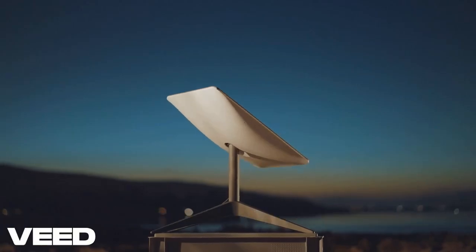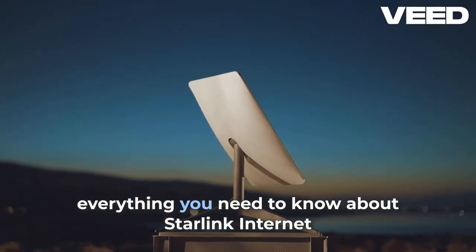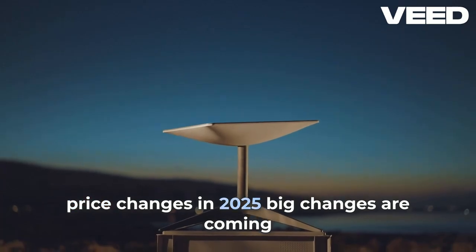Welcome to Marine Data Solutions. Today we will talk about Starlink plans, including everything you need to know about Starlink internet price changes in 2025.